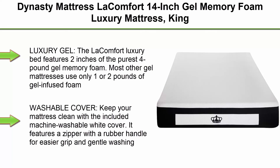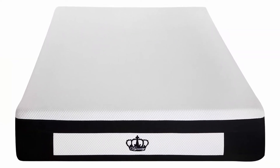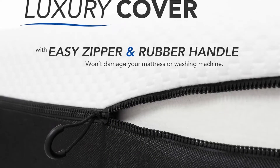Top 1: Dynasty Mattress LaComfort 14-Inch Gel Memory Foam Luxury Mattress, King. The LaComfort Luxury Bed features 2 inches of the purest 4-pound gel memory foam. Most other gel mattresses use only 1 or 2 pounds of gel-infused foam. With the LaComfort mattress, you get the highest quality gel layers for ultimate comfort.